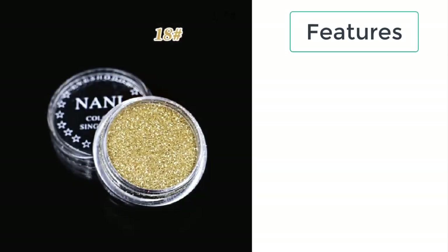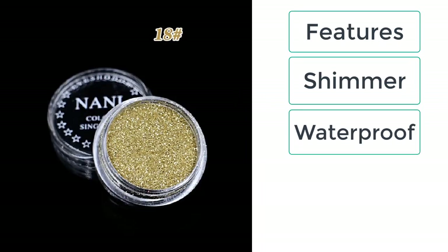These are the features of glitter eye shadow powder: shimmer, waterproof, focal or eyeshadow.